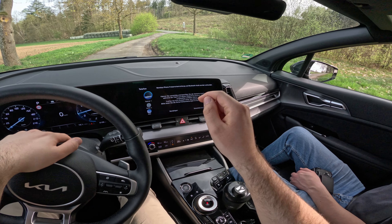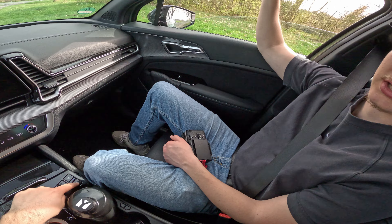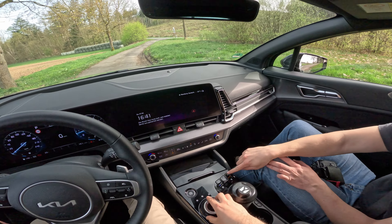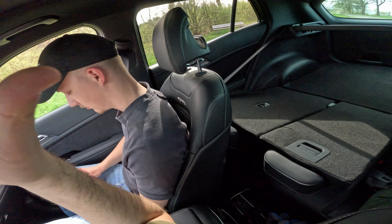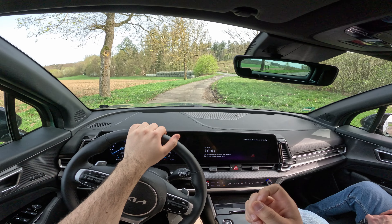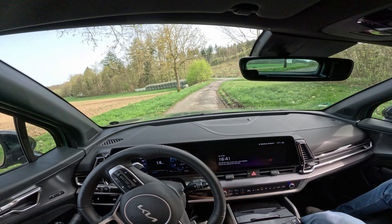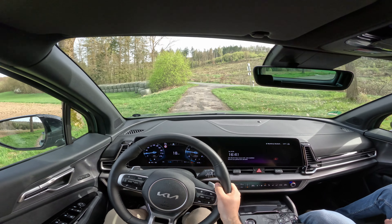We can turn that down. We have cooled seats and heated seats, which is really nice. Standard equipment is quite comprehensive — heated seats, cooled seats, and a heated steering wheel. Both outer rear seats also have heated seats, which is a very nice feature.